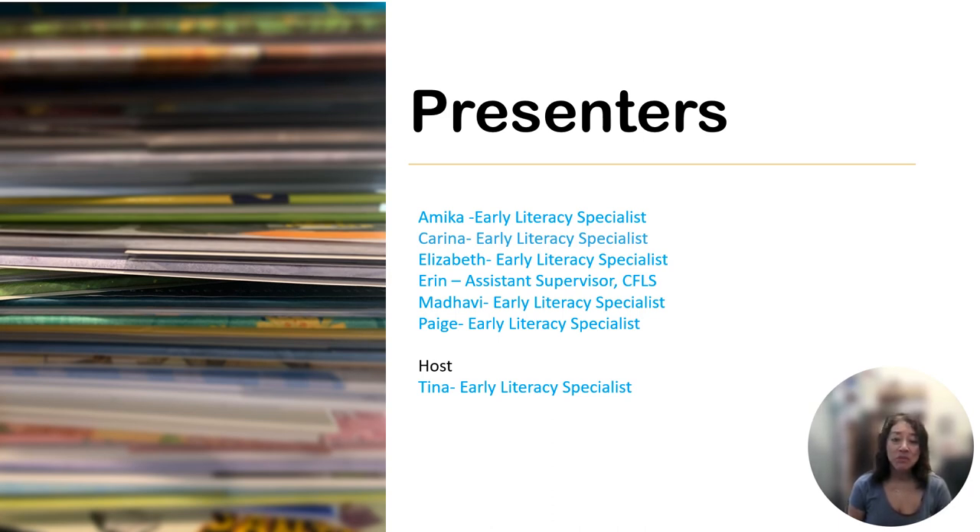Welcome to our virtual picture book party. My name is Tina, and I'll be your host today. We have six different presenters from our Child and Family Services department, and they're each going to talk about two books for about a minute each, so this is going to move pretty fast. But don't worry, you don't need to write anything down — a link to all the books is in the video description. Enjoy our Nature Up in the Sky Picture Book Party.